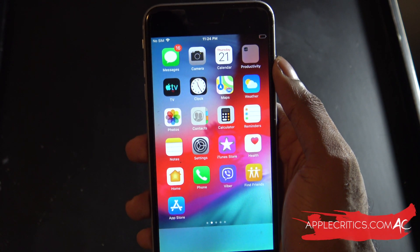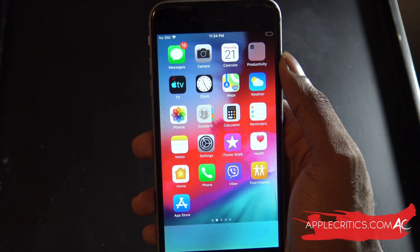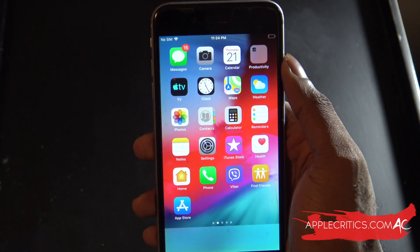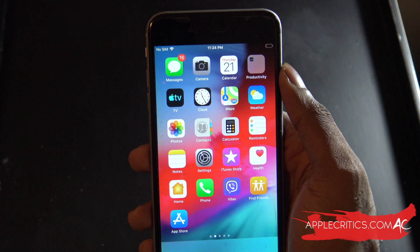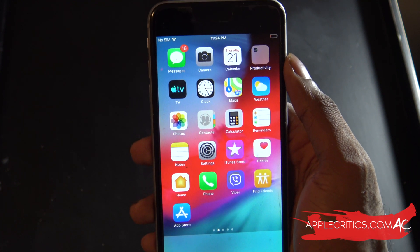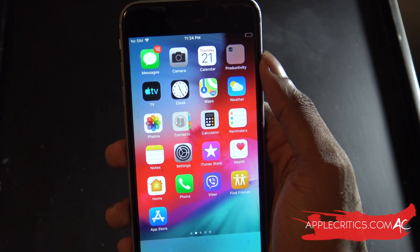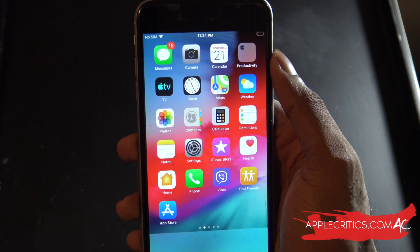Hey guys, what's up? It's AppleCritics from AppleCritics.com. In this video, I'm going to be showing you the latest and greatest software for the iPhone 5S and iPhone 6. This particular software is iOS 12.4.7. Apple just released iOS 12.4.7 and I've been using it for a day, so in this video I'm going to be giving you my full-on review of it and what you should expect when you update.